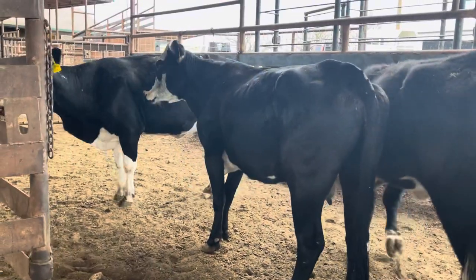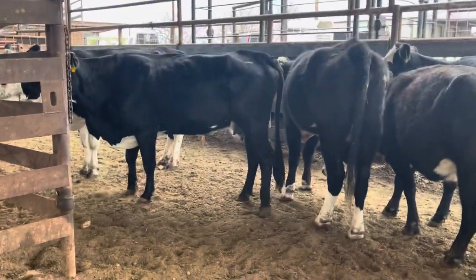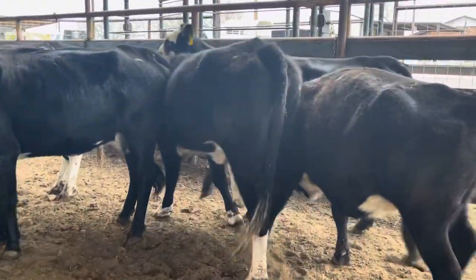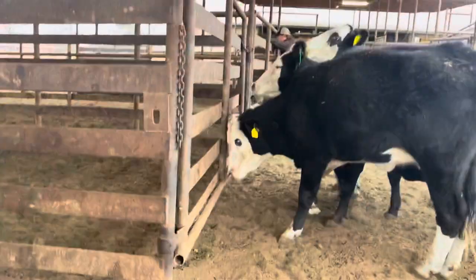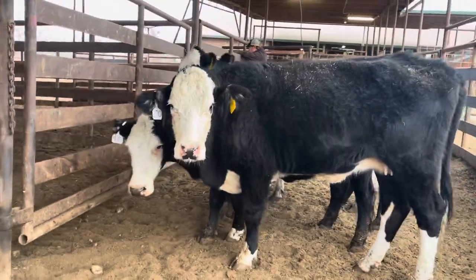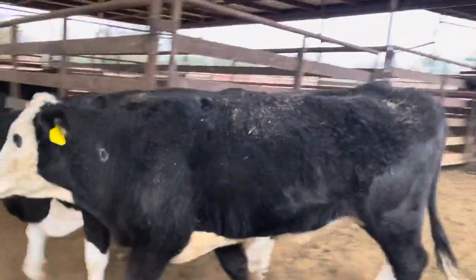That's the reason we do our cattle the way we do. I do get criticized sometimes for not feeding the snot out of them, but here's my deal — leave them with their working clothes on. The customer can see what they've got, and then you put them on that good grass and leave them alone, and they will sure enough look better and better, just getting out of all this pressure.